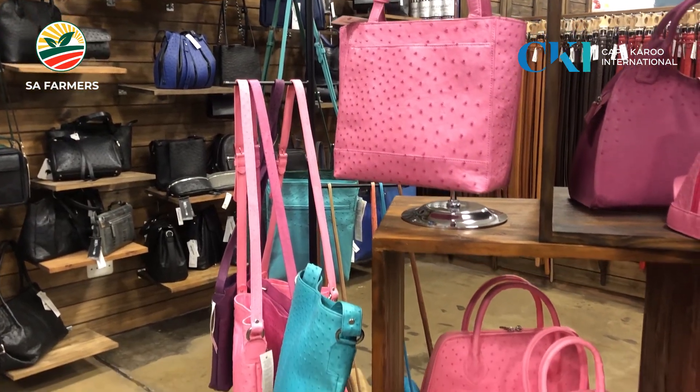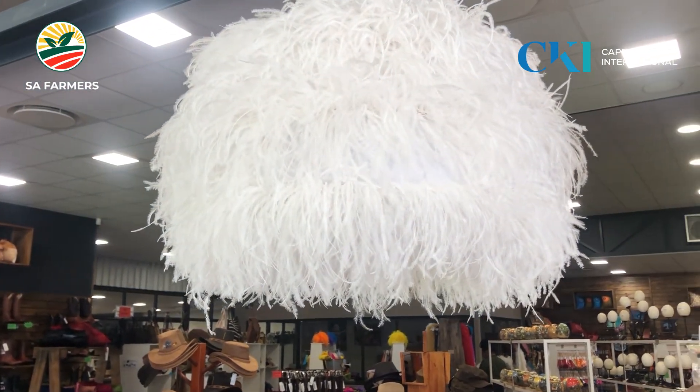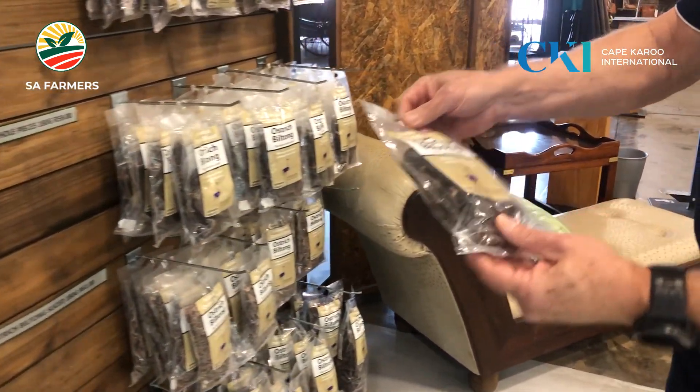That was quite visionary, and it also changed the economies of scale. We can now combine the many years of history and technology transfer from the two companies into a new company which is at the forefront of tanning, the handling and processing of ostrich feathers, and producing the best ostrich meat you can buy anywhere in the world.